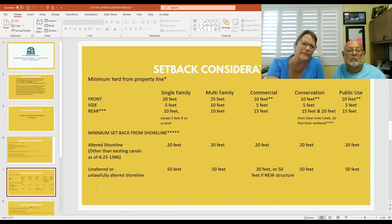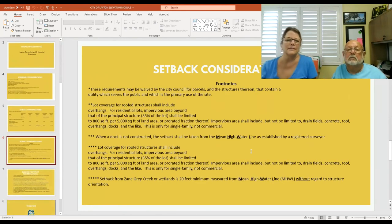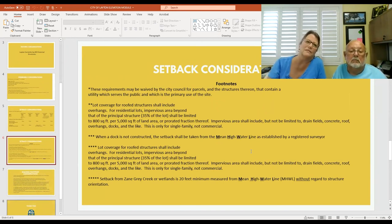Very important below on this: altered shoreline versus unaltered shoreline. Those setbacks go from 20 to 50 feet. These are the setback considerations and the exceptions and footnotes to those rules.